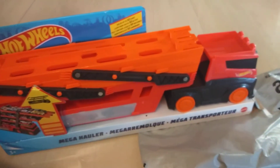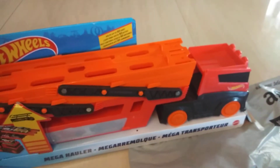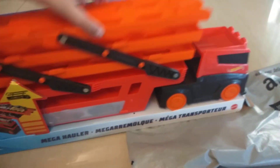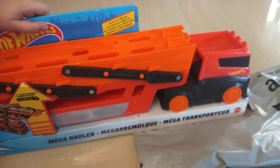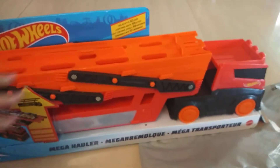Welcome back! Please give us a subscribe and a big thumbs up. I ordered from Amazon a mega transporter — it can hold 50 cars on it. Let's see what it can do.